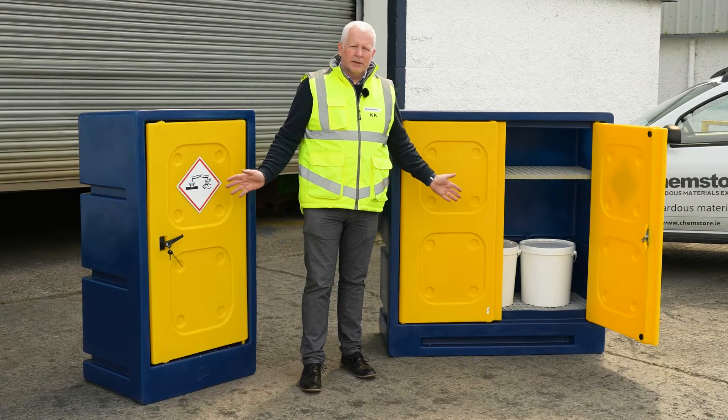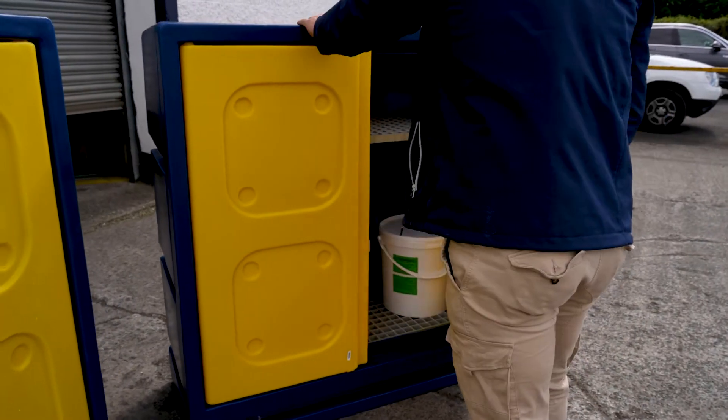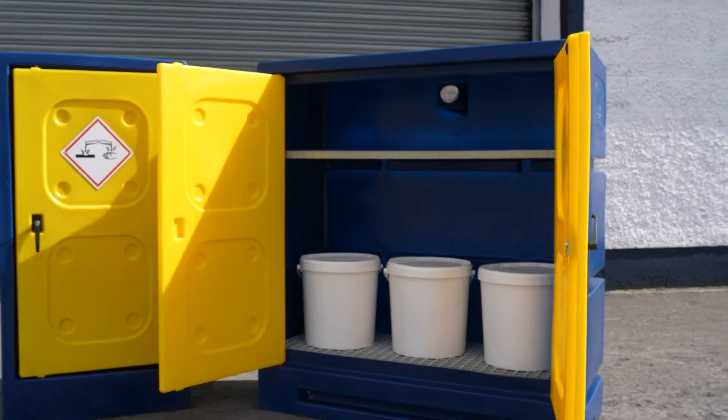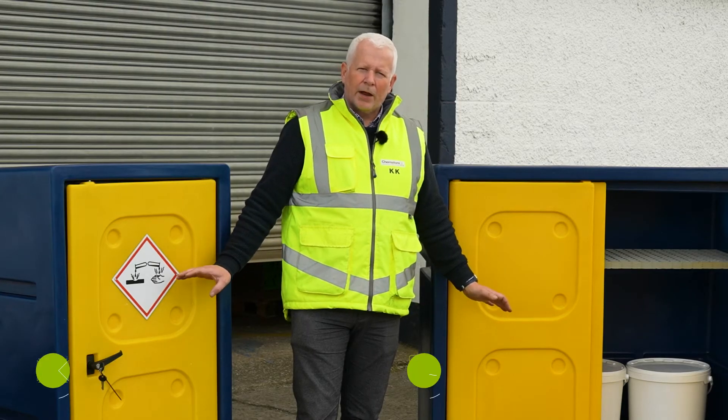Each cabinet is fully key lockable and can store up to 20 to 25 litre drums inside. The signage on the doors will alert personnel of the danger being stored within. All our stores at Chemstore are fully bund tested and certified and come with a three year certification. These cabinets are fully weatherproof.